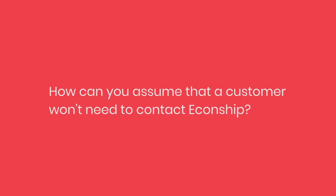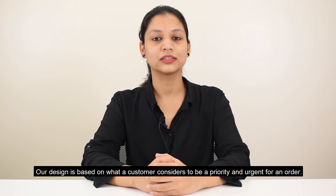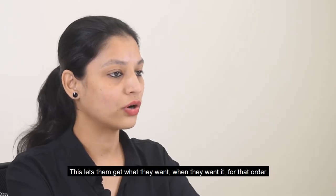How can you assume that a customer won't need to contact Econship? Our design is based on what a customer considers to be a priority and urgent for an order. This lets them get what they want when they want it for that order.